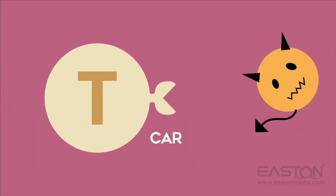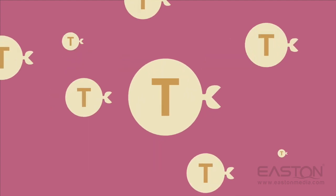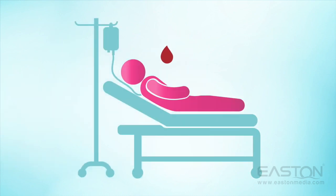The CAR is like a puzzle piece that's designed to attach perfectly to a specific antigen, or marker, that sits on the surface of the cancer cell. Billions of these reprogrammed CAR T-cells are replicated and returned to the patient's body, modified so that they can recognize and attack cancer cells.